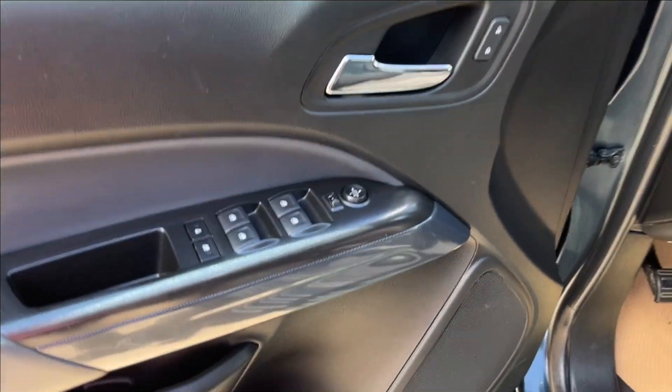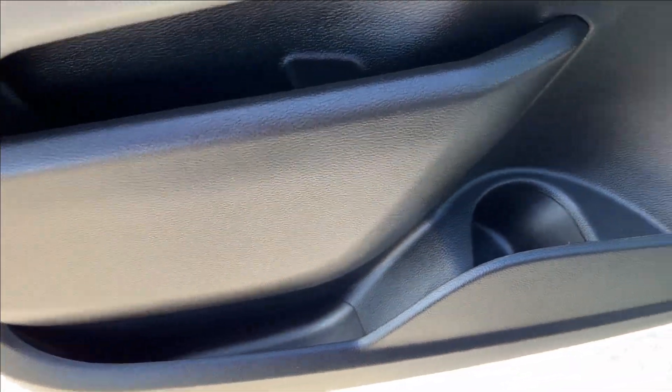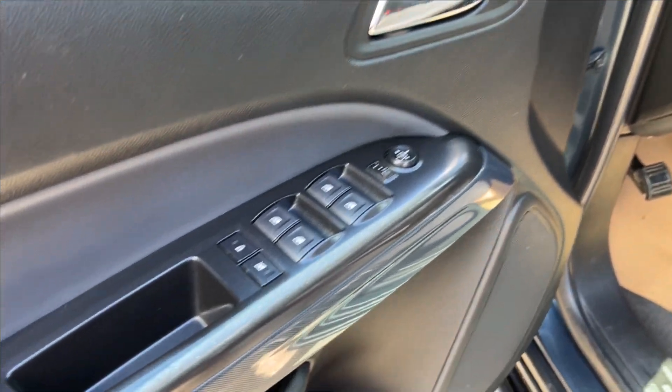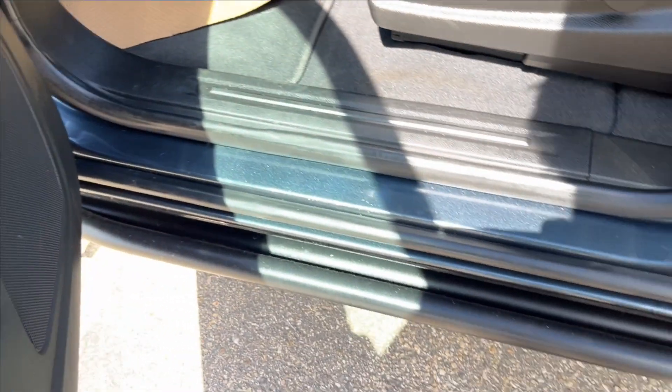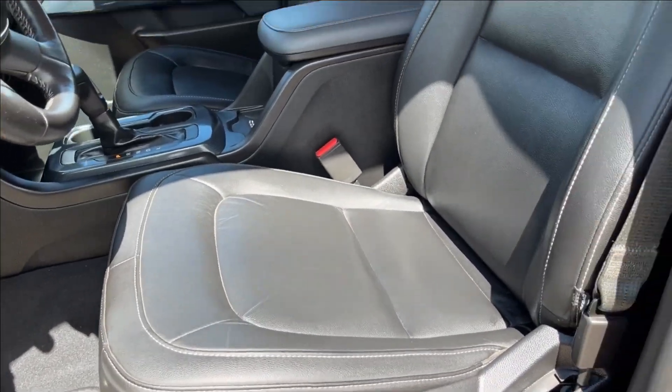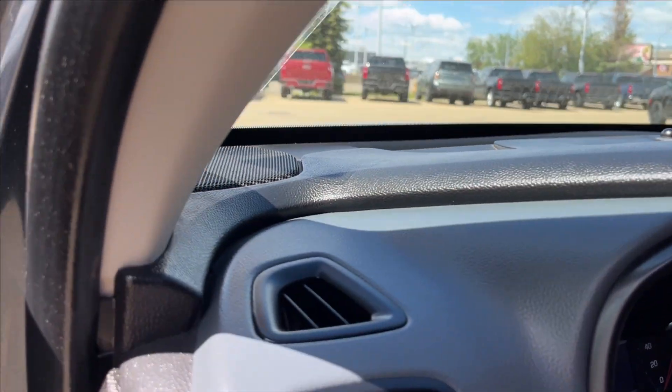Alright, moving on to the interior. We're going to have the all-black interior with tons of extra paneling and storage on the bottom, speakers on the bottom as well — Bose speaker sound system. And that'll come up here into the power locks, power mirrors, power windows with your child lock as well. You're also going to have these off-road running boards here, and power adjustable leather heated seats. Super comfortable.